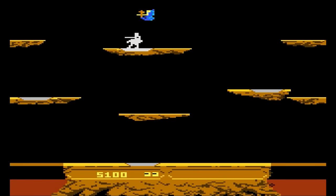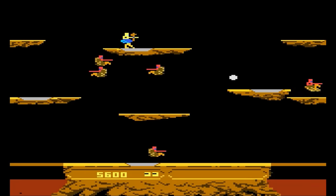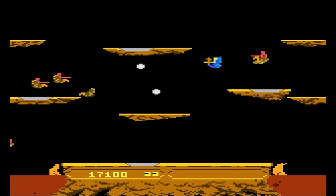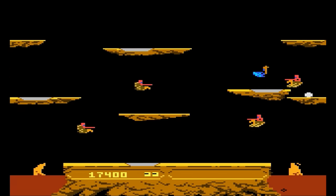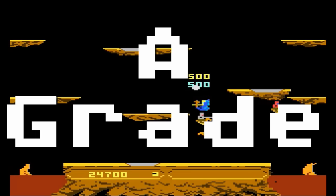Joust — another one of the originally released 7800 games, and another trifecta game that appeared on the 2600, 5200, and 7800. Hit the button repeatedly to get your ostrich to fly high enough to land on your enemies. It's a pretty easy game to learn. Graphics, sound, and gameplay are all great. A-grade.